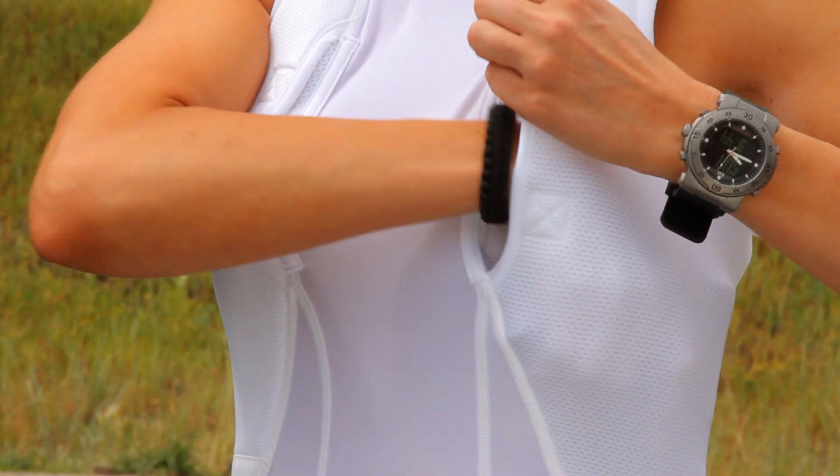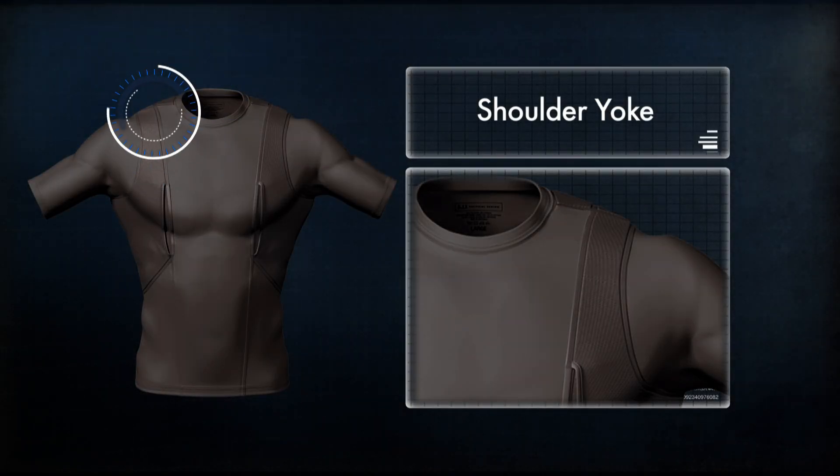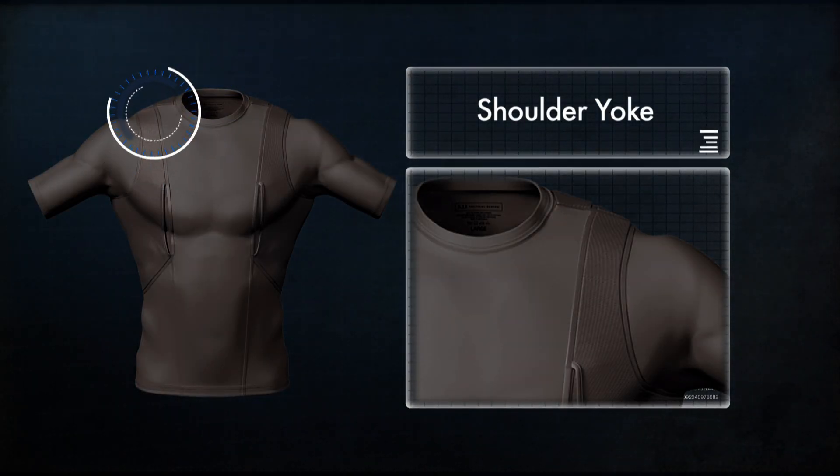The outer mesh layer obscures a handgun profile, and the shoulder yoke supports weight without sagging or rumbling during strenuous activity. An inner neoprene layer adds cushion and provides a moisture barrier.